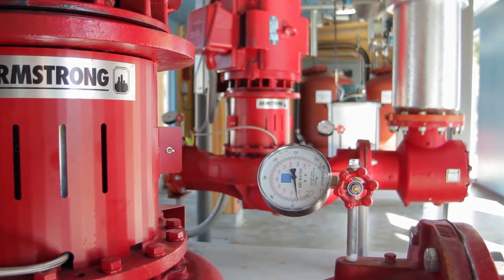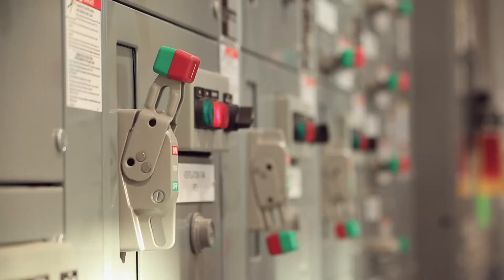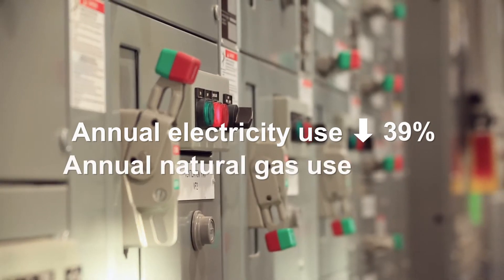Since the Alexandra District Energy Utility began its operation in 2012, the annual electricity use in connected buildings has been reduced by 39% and the annual natural gas use has been reduced by 57%.